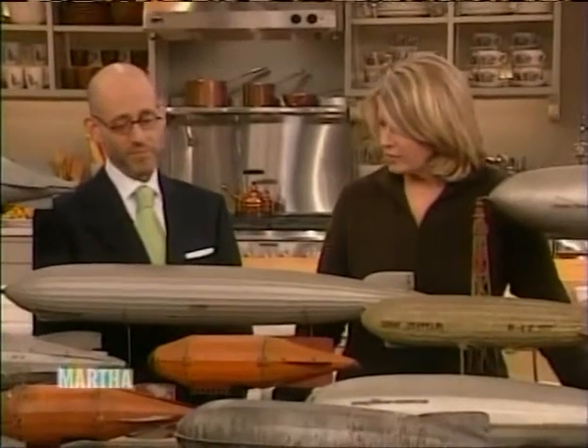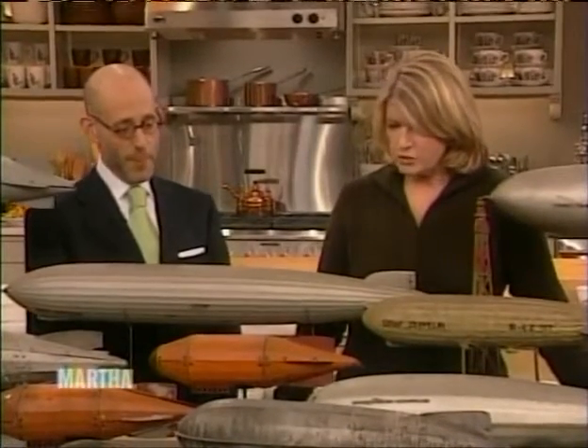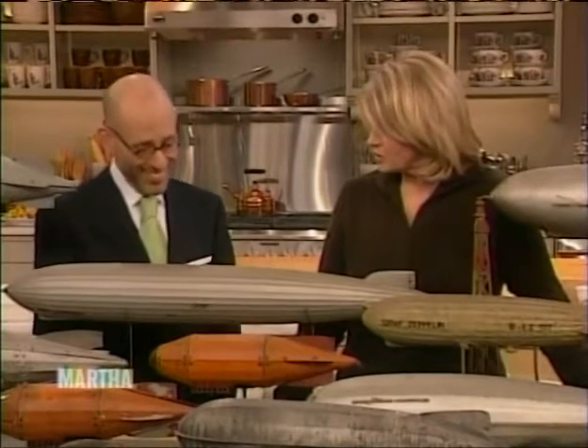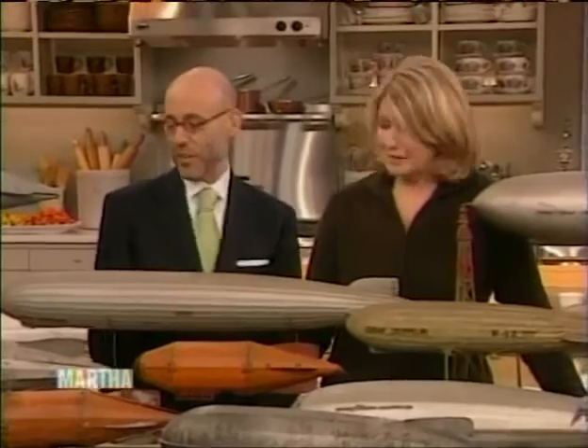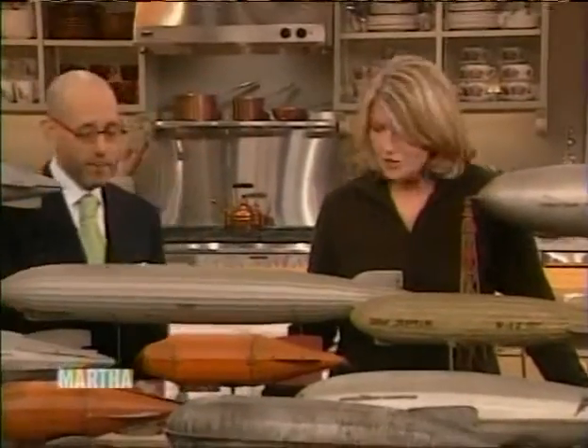So today it looks like we have dirigibles, otherwise known as blimps, otherwise known as zeppelins, and otherwise known as spaceships — air spaceships. Where did you find all these, Peter?